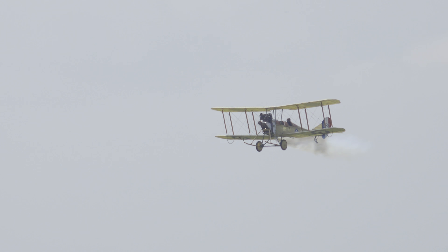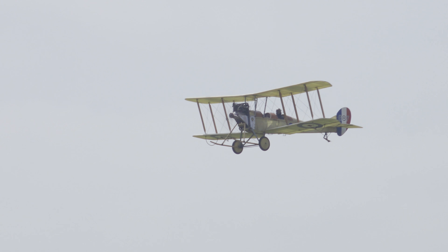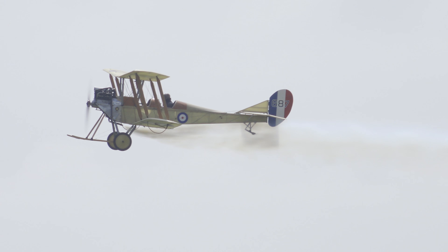The 504 introduces a thread that will run throughout today. We had an incredible range of training aircraft, both past, present and future — both fixed wing and rotary.